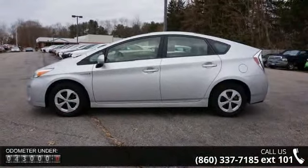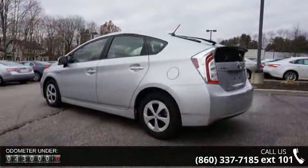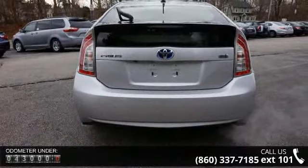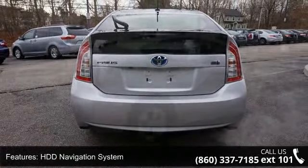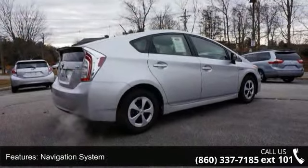Some of the top features included with this vehicle are HDD Navigation System, Navigation System, 6 Speakers, MP3 Decoder, Air Conditioning, Automatic Temperature Control, Rear Window Defroster, Power Steering, and Power Windows and Remote Keyless Entry.